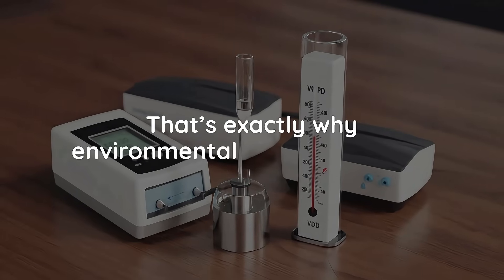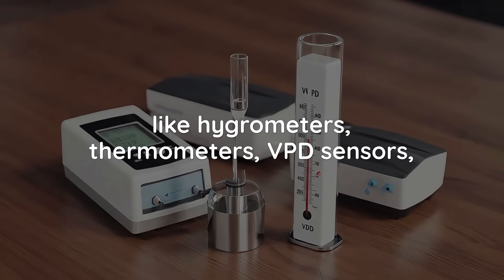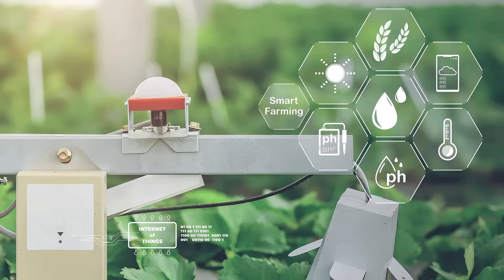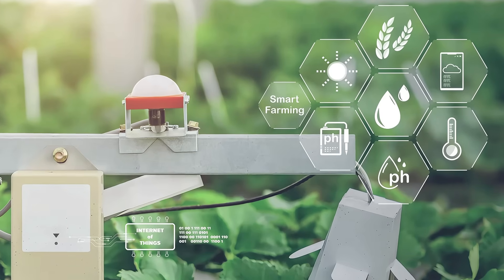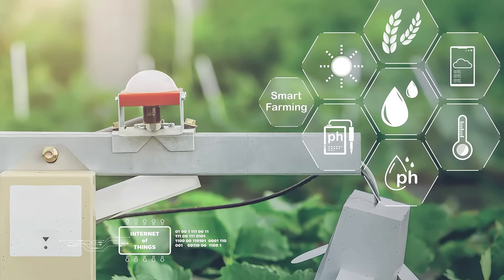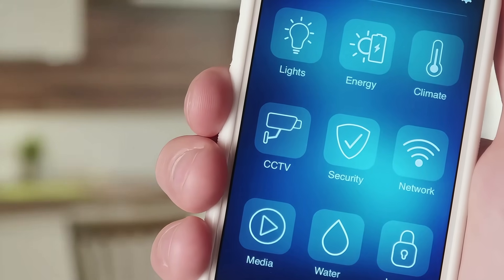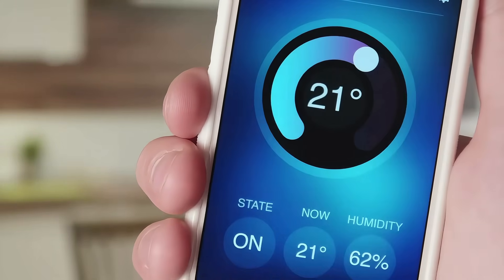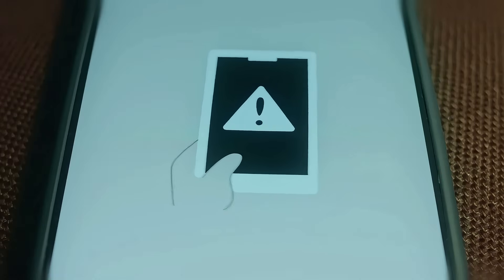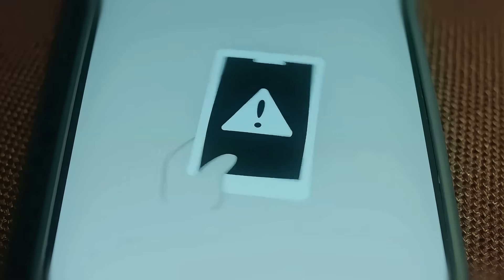That's exactly why environmental monitoring tools like hygrometers, thermometers, VPD sensors, and light sensors are must-haves for any small grow setup. These aren't just flashy gadgets — they're practical, responsive tools that help you stay ahead of the curve. The best part about smart environmental sensors is that they can connect directly to your phone or smart controller, meaning real-time alerts, automated responses, and historical tracking, so you're not guessing what went wrong days after it happened.